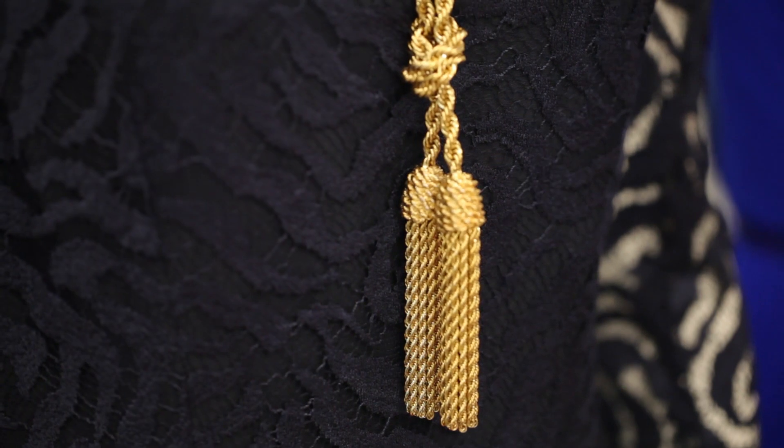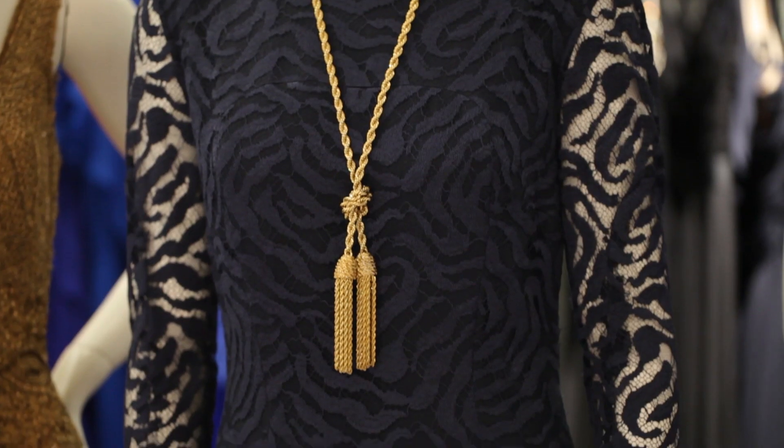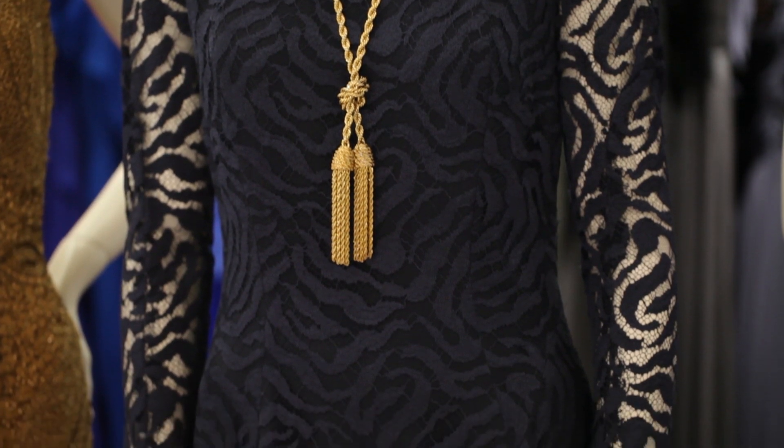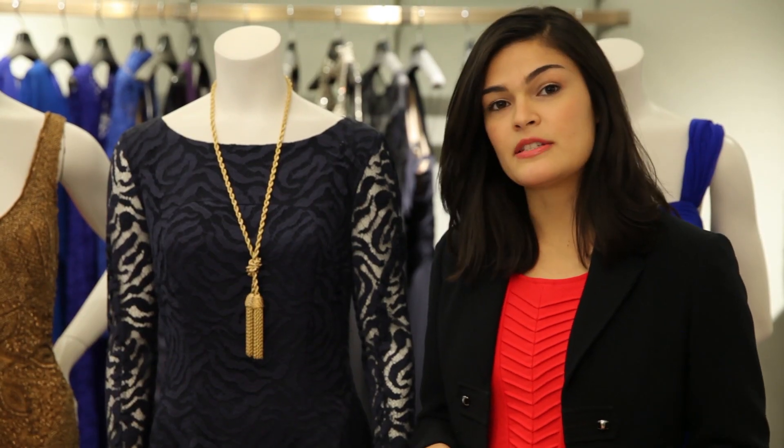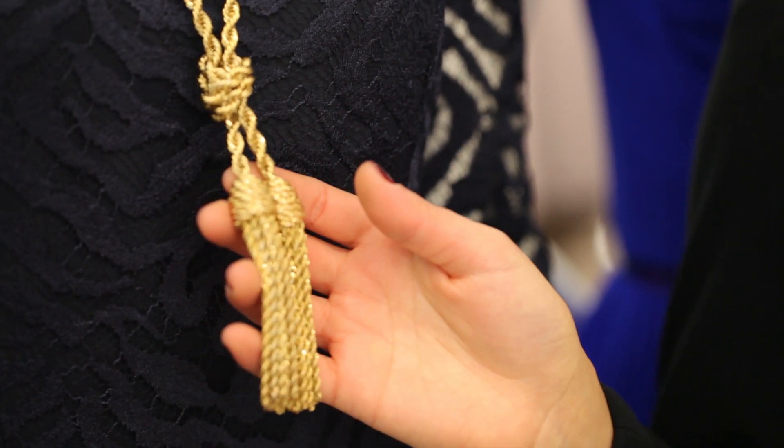If you're going to go a more classic route, look for some interesting details that are going to set your look apart — like lace, that's always going to look gorgeous and beautiful. Also, a color like navy is going to pop more than black. And when you've got something that's more simple, this is when accessories are really going to come into play. You want to look for bold pieces that are really going to kick it up a notch.